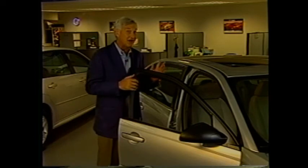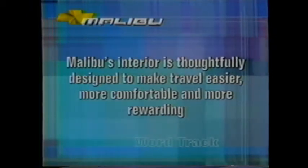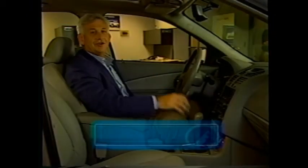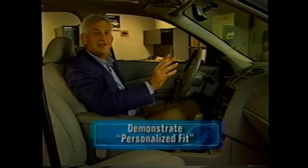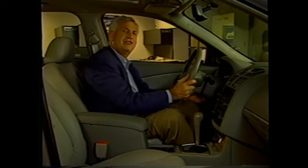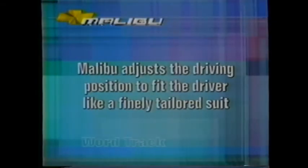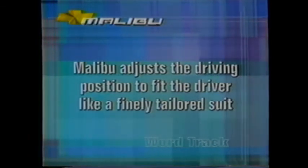The big story inside the vehicle is how thoughtfully Malibu was designed — everything about it makes travel easier, more comfortable, and more rewarding. Let's start with the driver position. Adjust the seat height and distance to where you're within easy reach of the controls — the radio and the HVAC. Next, adjust the steering wheel — telescope it in and out and tilt it up and down. Finally, adjust the pedals to a comfortable position. This three-step procedure adjusts the driving position to fit the driver like a finely tailored suit. Bottom line: Malibu offers a personalized fit driving position that you can't get on other competitors in the class.